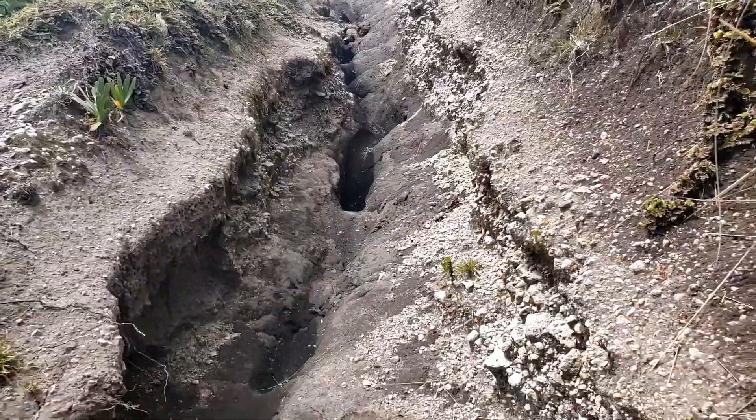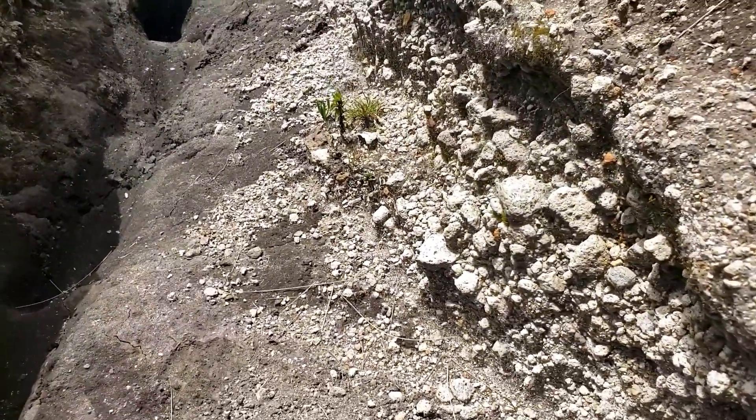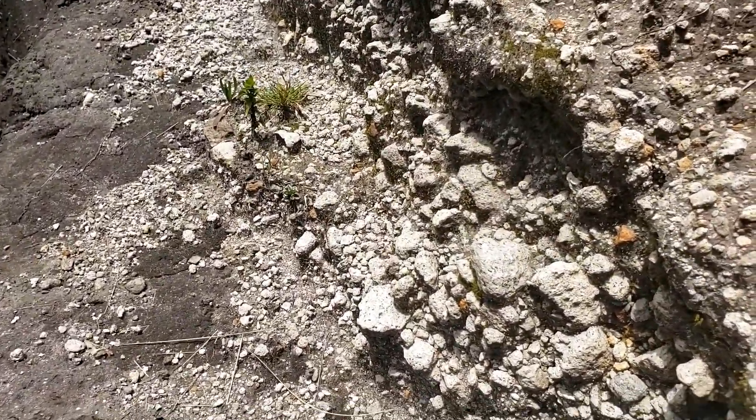You can find pumice all over this mountain — you really don't even need to look very far. Especially in the places where erosion and washout happens, you just find it kind of everywhere, basically like dirt.